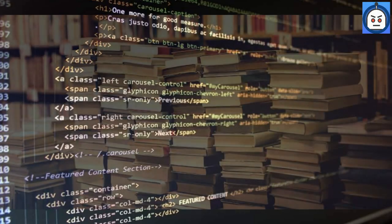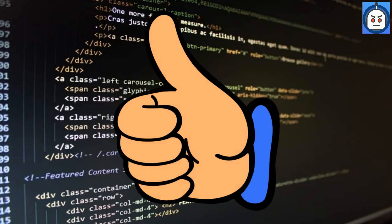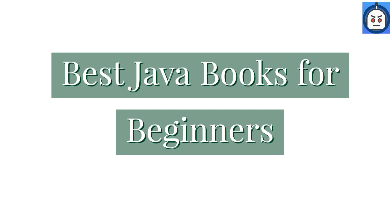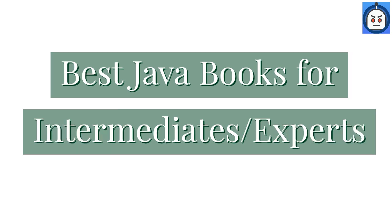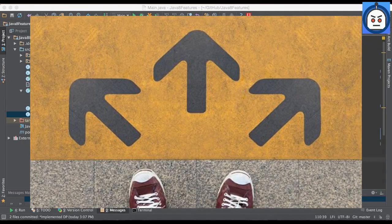If you want to learn Java, there are many books available in the market. In this video, we have compiled the best books for Java, both for beginners, intermediates, and experts. Each of these books is extremely popular, so it is up to you to choose the ones you like according to your learning sensibilities.